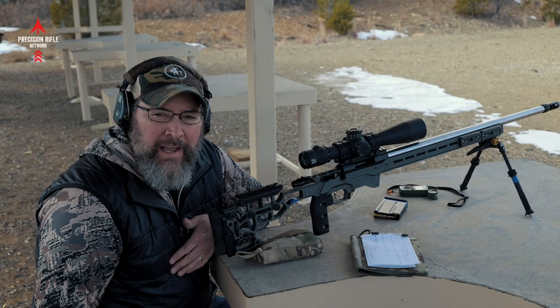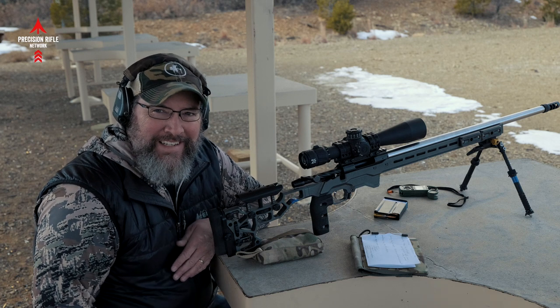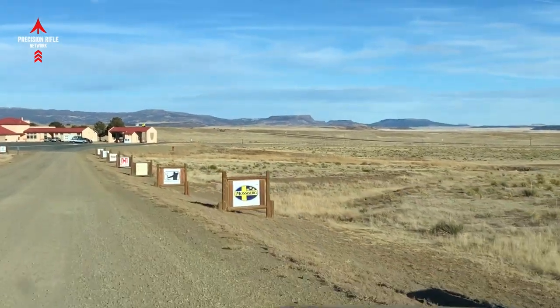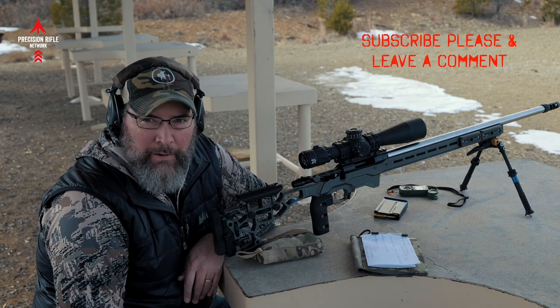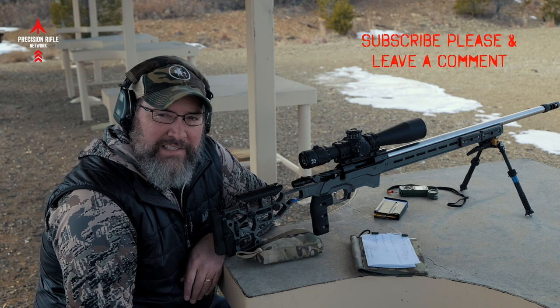I'm still out here at the NRA Whittington Center in New Mexico, and today is not a high wind day. I probably should have done this video the other day when it was like 14 mile an hour wind. We're at maybe like a five mile an hour wind today, but it is switchy and variable, so I thought, let's bust this out.